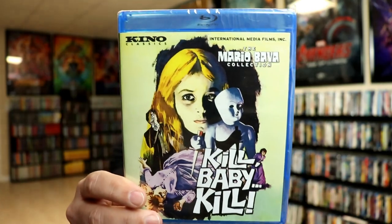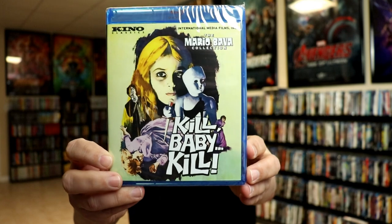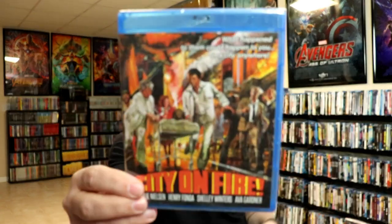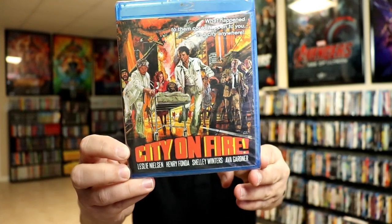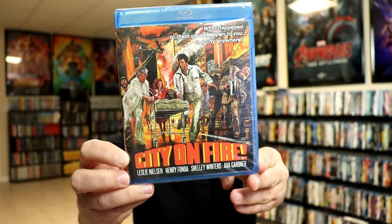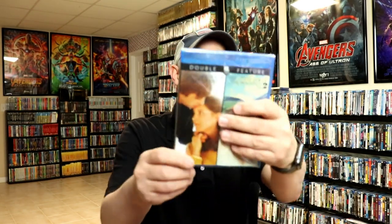Kill Baby Kill is another older horror movie — I really love that old artwork on some of these covers. City on Fire is a disaster movie from what I understand. It's got Leslie Nielsen, Henry Fonda, Shelley Winters, and Ava Gardner. It's one of those older 70s classic disaster films, kind of like Earthquake.